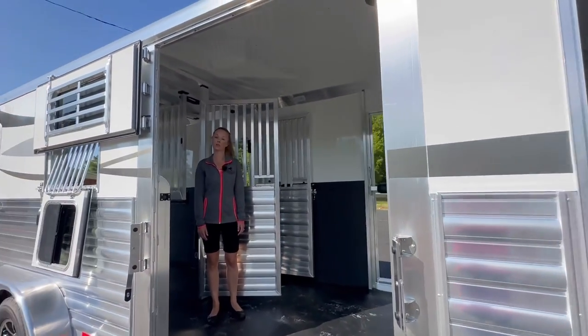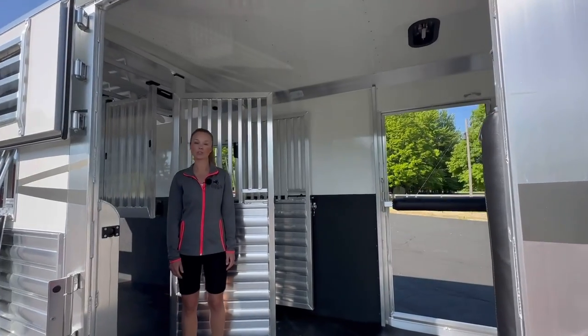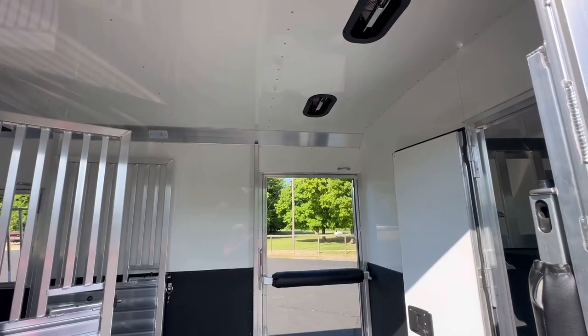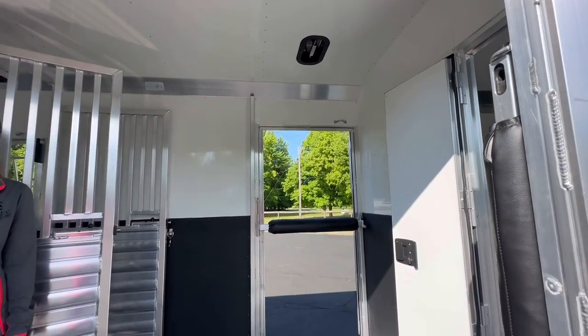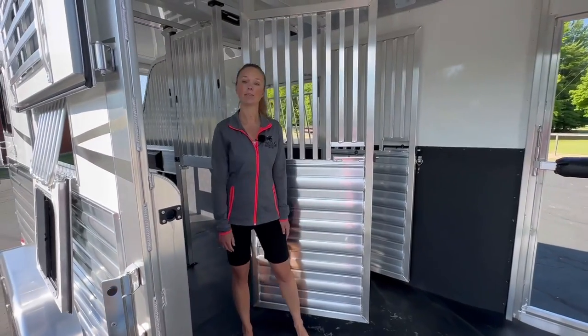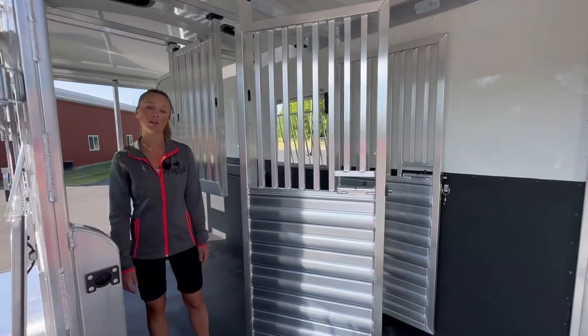The roof is also insulated in the horse area, and we've added two extra roof vents to the box stall area, making a total of four. There are rubber mats on the floor, but there is the option to add the WORM floor — that stands for We Eliminate Rubber Mats — and we can pour that here at our shop.